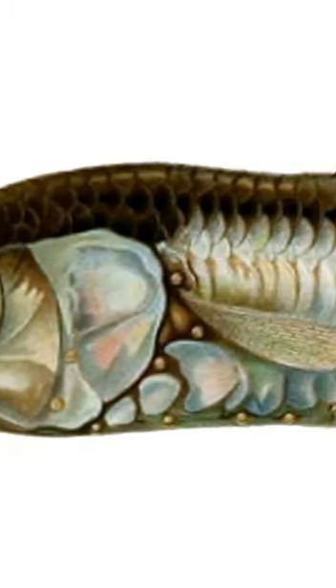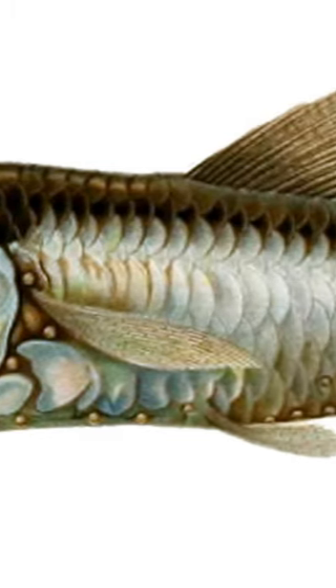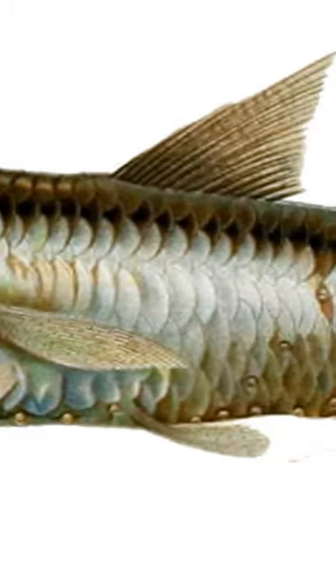Lantern fish use bioluminescence to glow as they swim in order to camouflage themselves from predators. Because they dwell in shallower waters, when viewed from below, the light helps them blend in with the sky above.